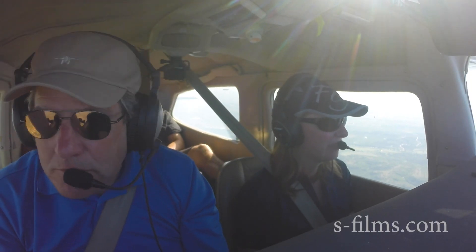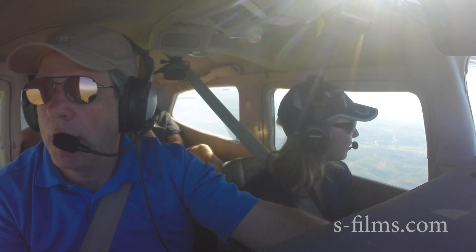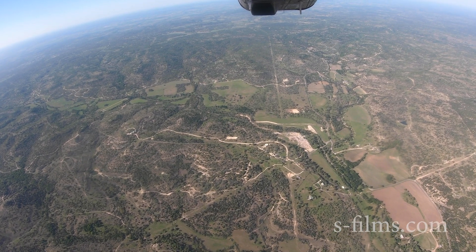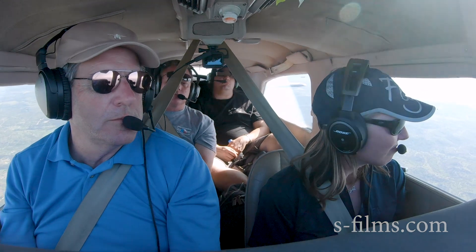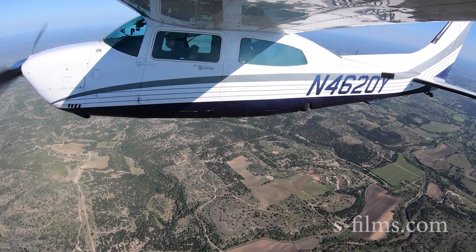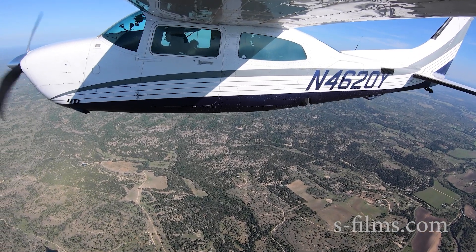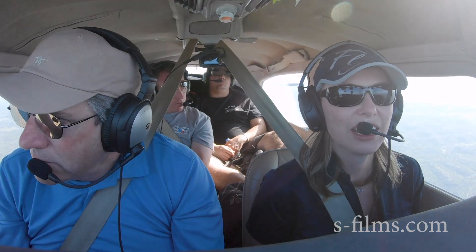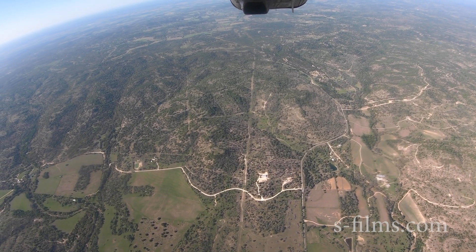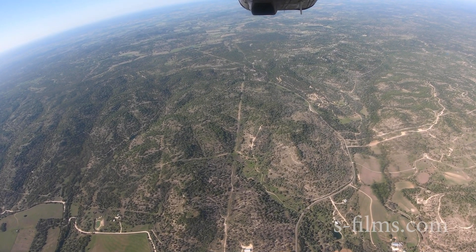If I decided to go Part 121, I'd have to wait until 1,500 hours. If I want to go 121 I have to meet the ATP minimums of 1,500 hours, so that's still available to me in the future, just not right now. I'm getting about 50 hours per month. If I've still got 700 hours to go, that's 14 months — still over a year at that rate.